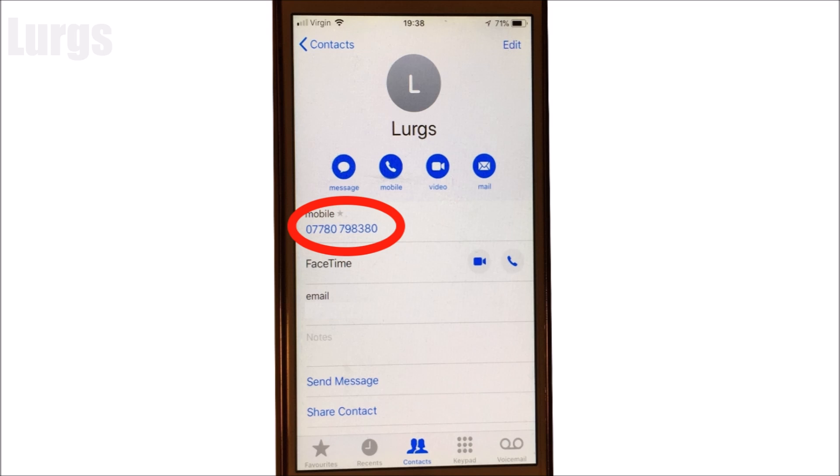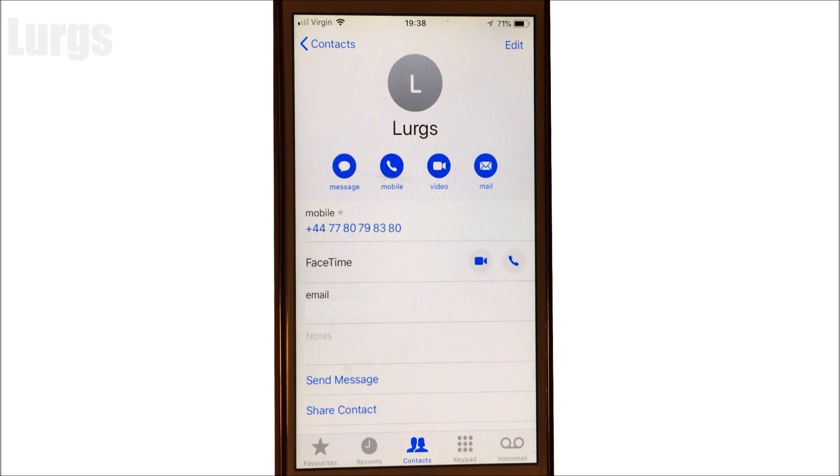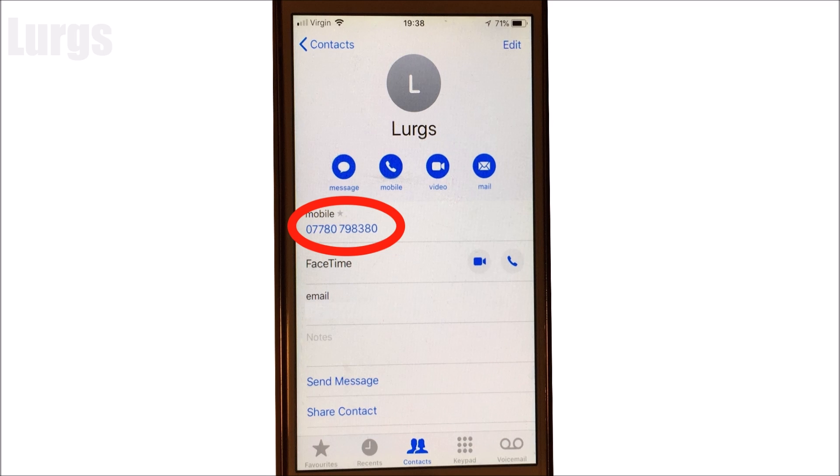As you can see, the number here is formatted perfectly, and this is what it looked like before with the plus 44 and the spaces. Please don't try and call me on this number because obviously it is not my real number.